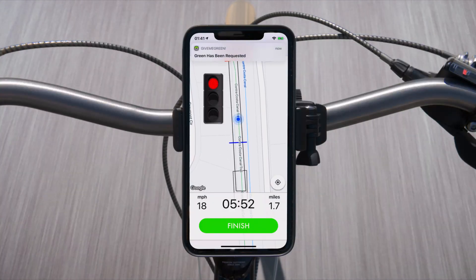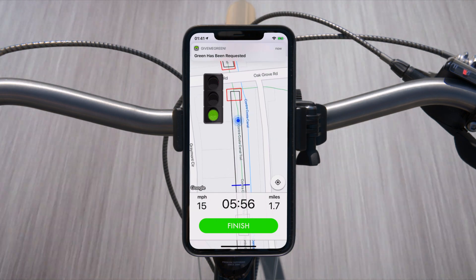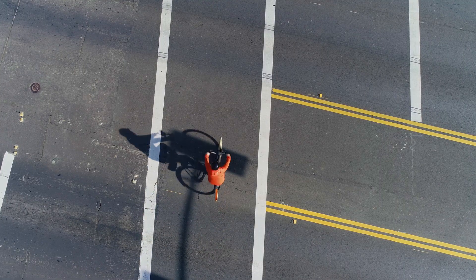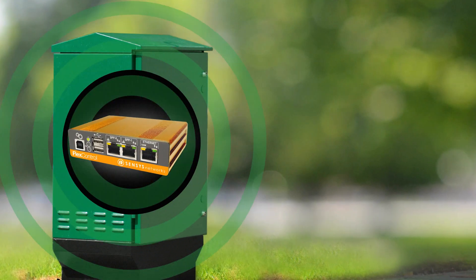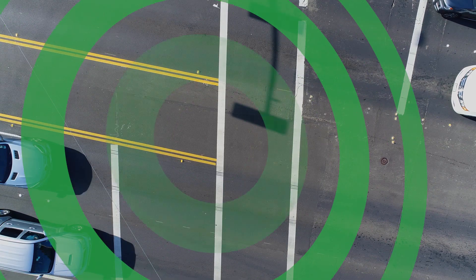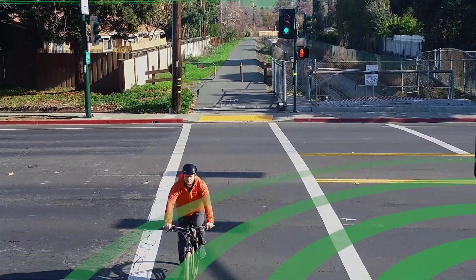When the rider crosses a virtual detection zone, they're alerted that they've been detected and the traffic signal is alerted. The signal will then change to green based on the timing plan programmed into the traffic controller. All that's needed at the intersection is a Bluetooth antenna and the Census Networks Flex Control and Flex Connect modules.